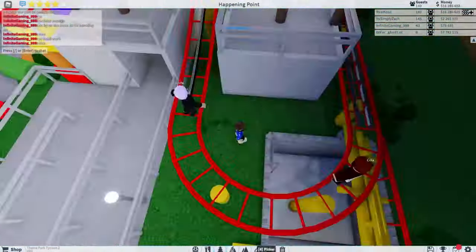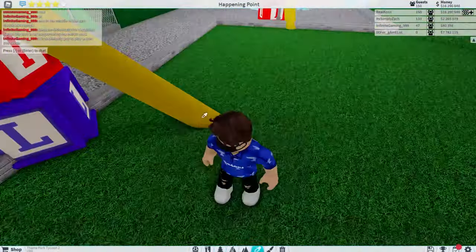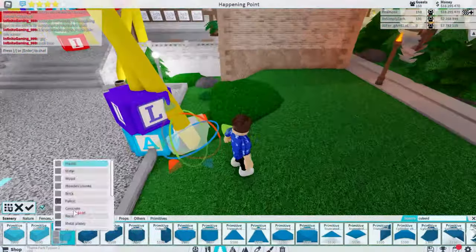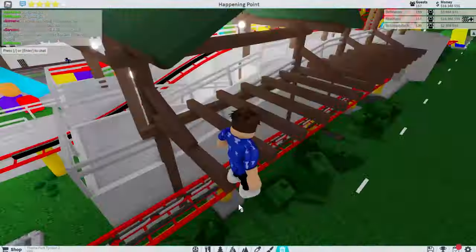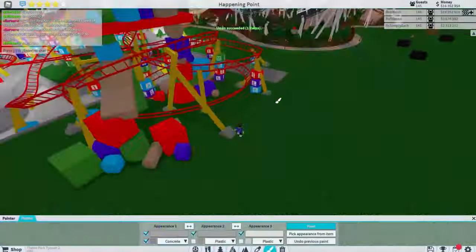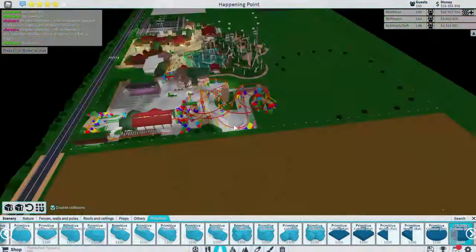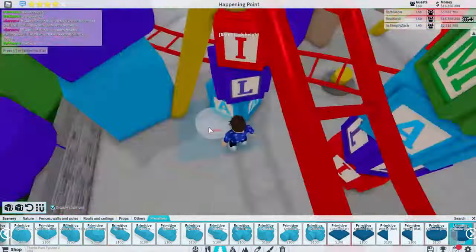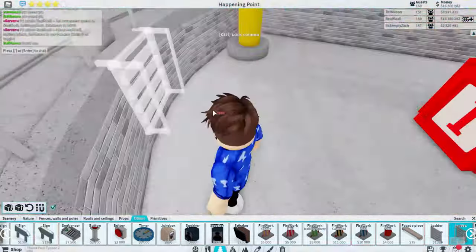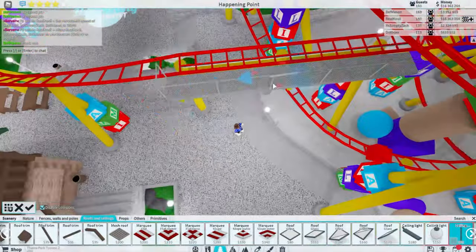I also realized we hadn't done any custom supporting on this last bit of track going into the station, so we chucked that in. Then we moved on to some photo structures, because I realized the on-ride photos hadn't been done on the coaster. For the diagonal ones we've got blocky structures, and for the flat ones we've got circular ones, which I think look a bit better especially on the paths.